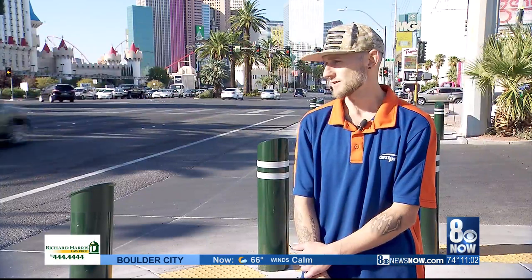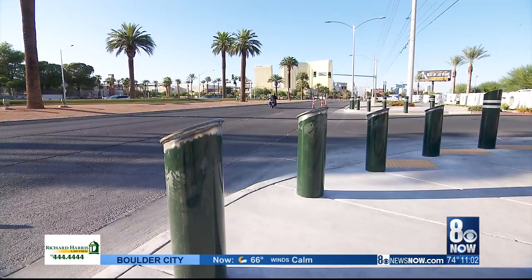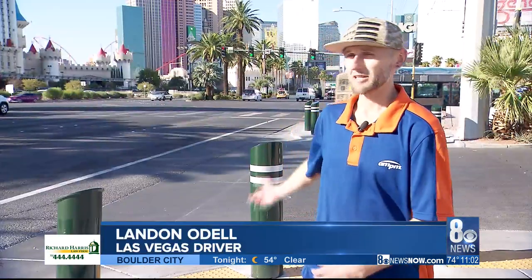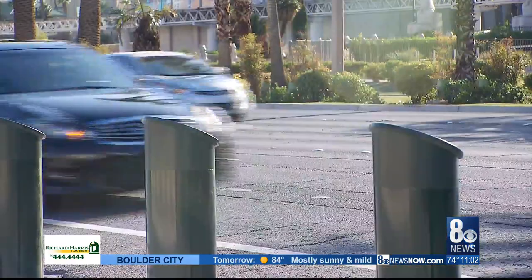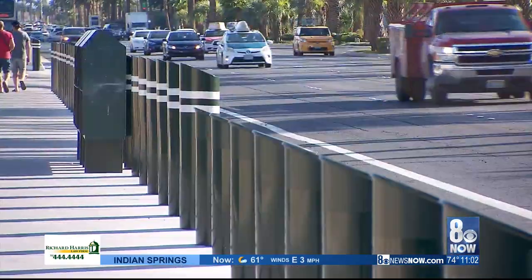Get it done, get them shortened, so make everybody a lot safer. The construction could cause some delays for the next few weeks, but those we spoke with say it's worth it. It's definitely obstructing people's view to try and turn out of the driveway, so people can feel protected whether they're traveling behind the wheel or exploring our city on foot. At least the drivers can see more.